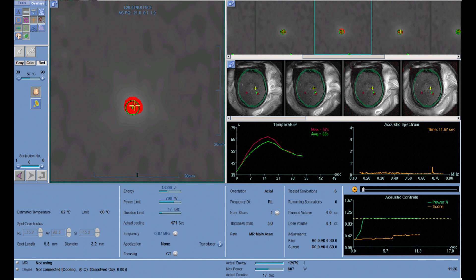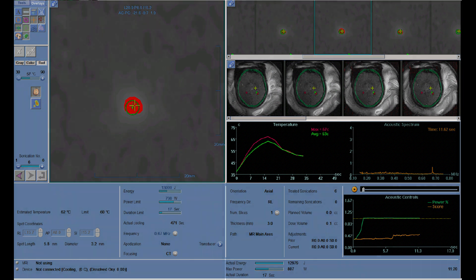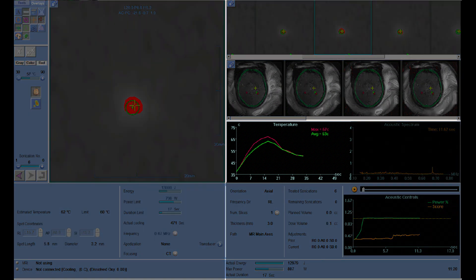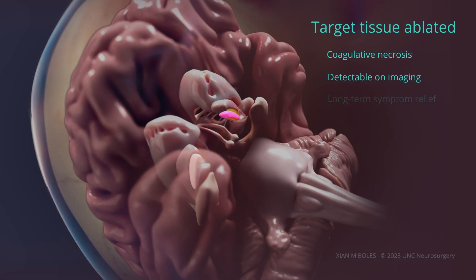Once the safety of the intended target is established, higher energies are applied to achieve temperatures greater than 55 degrees centigrade. Permanent ablation is performed at high temperatures using a thermal dose greater than 200 cumulative equivalent minutes. These high energy levels achieve coagulative necrosis at the target. The target engagement can be detected on imaging and provides sustained relief in patient symptoms.